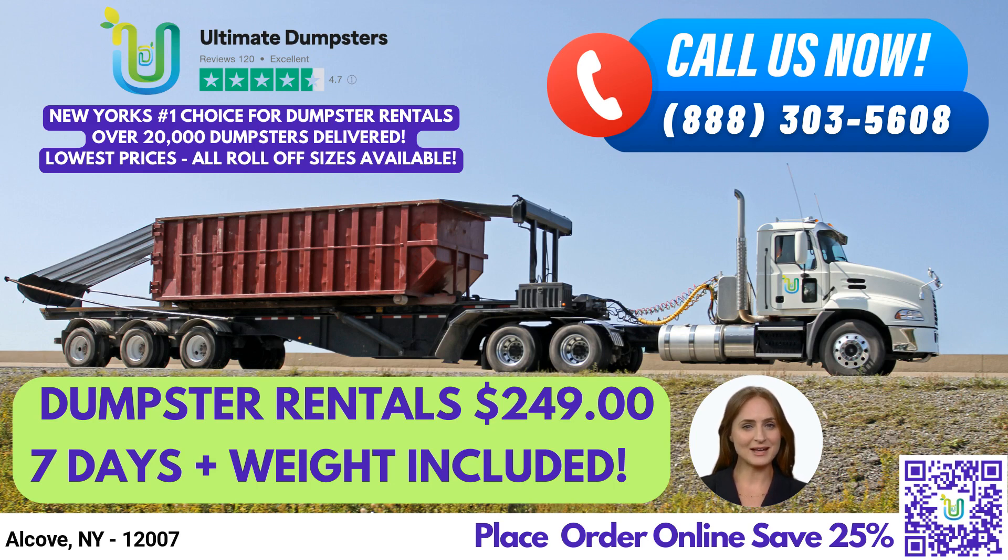Now, let's talk about dumpster sizes and the type of jobs they are used for. Our 10-yard dumpster measures 12 feet long, 8 feet wide, and 3.5 feet tall, and is ideal for small residential cleanups, yard waste removal, and small business waste disposal.